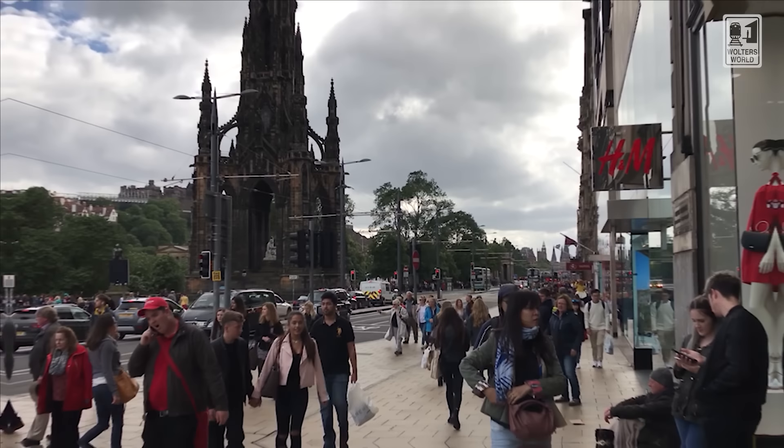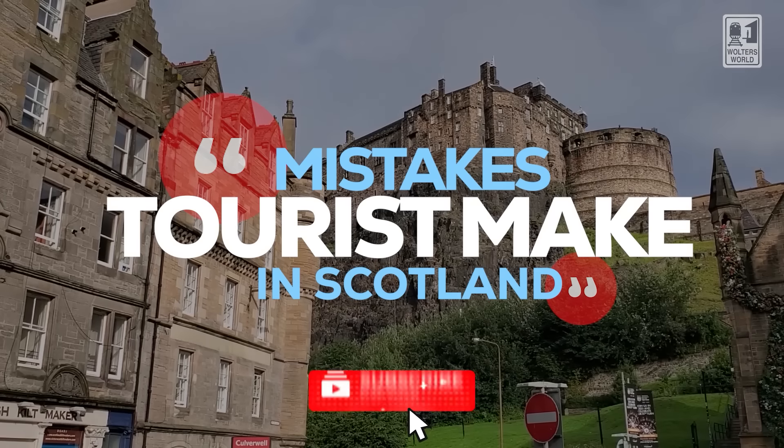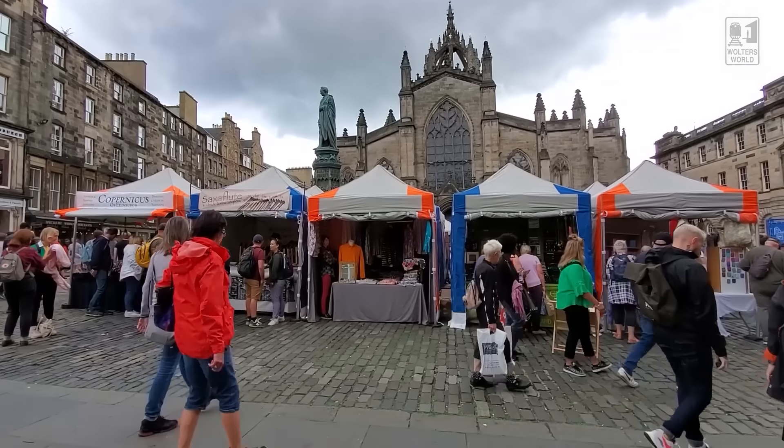Hey there fellow travelers, Mark here with Woltersworld. Today we're here in Lerwick on the Shetland Islands in northern Scotland, and today what we have for you are some of the common mistakes that tourists make when they come here to Scotland. This is a fantastic country, you're really going to enjoy it, but there are a few faux pas, things you might want to know before you come so you don't make those mistakes and can have a better time.